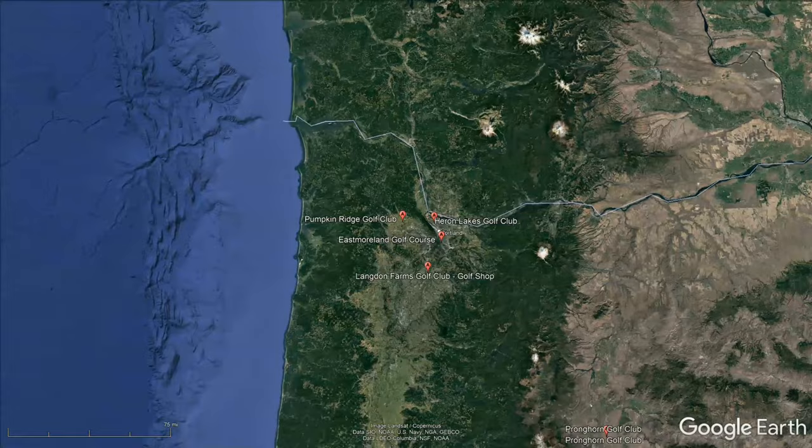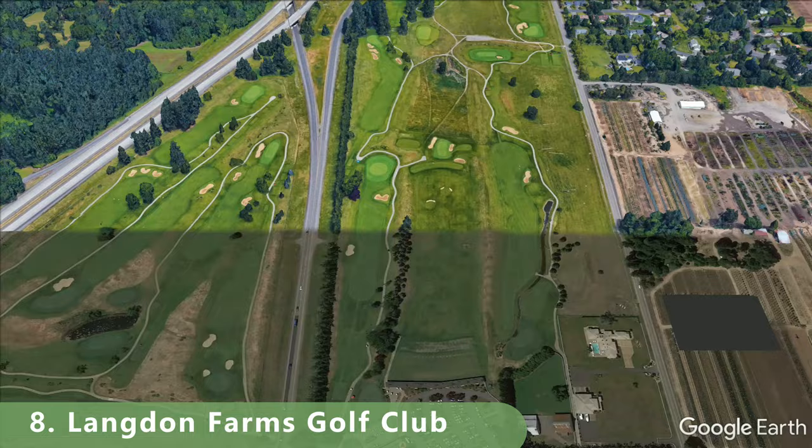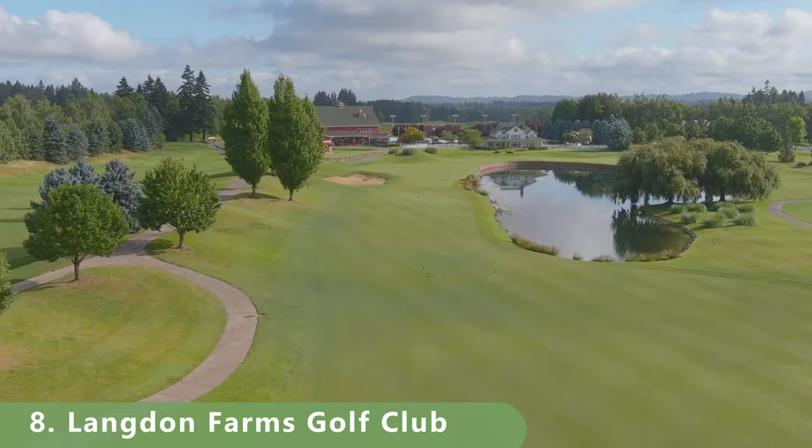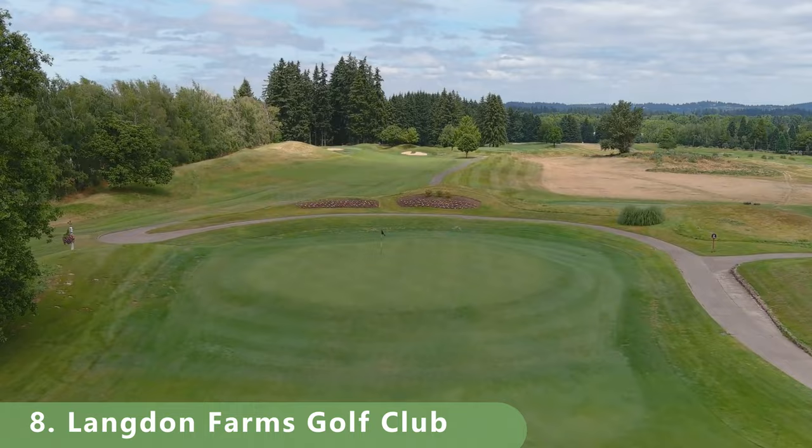Number eight on this list of top 10 golf courses is a par 71 that stretches 6,931 yards, with a slope of 135 and a rating of 74.1. It was built in 1995 by David Johnson and had some major updates in 2000. It has winter ryegrass fairways and is open year-round.